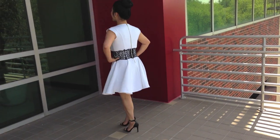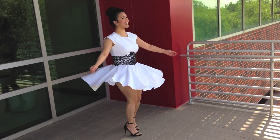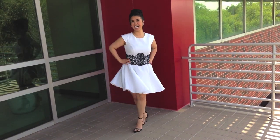A simple dress with details at the waist that will accentuate it is really a flattering staple in my closet.